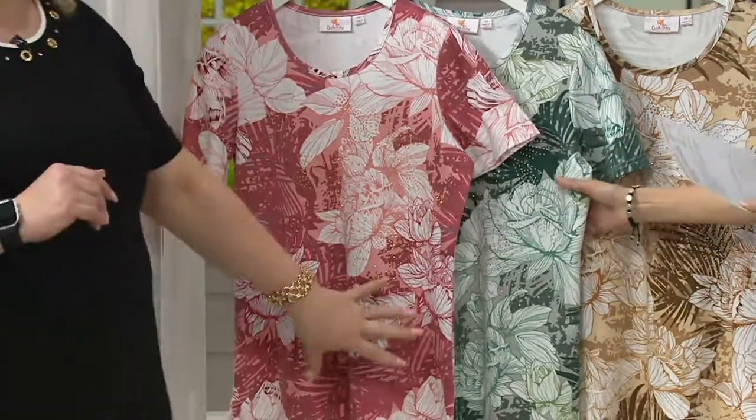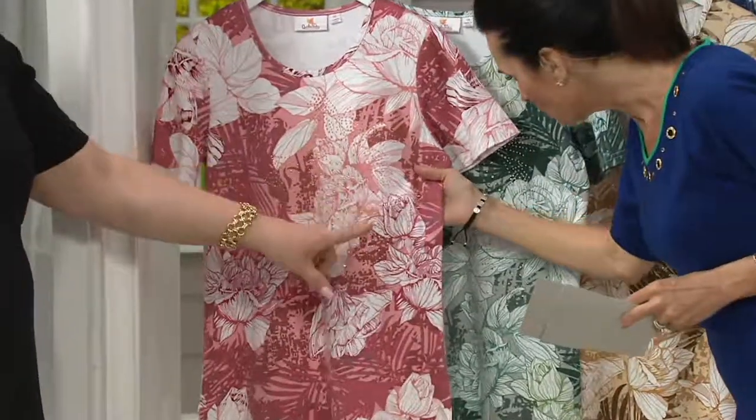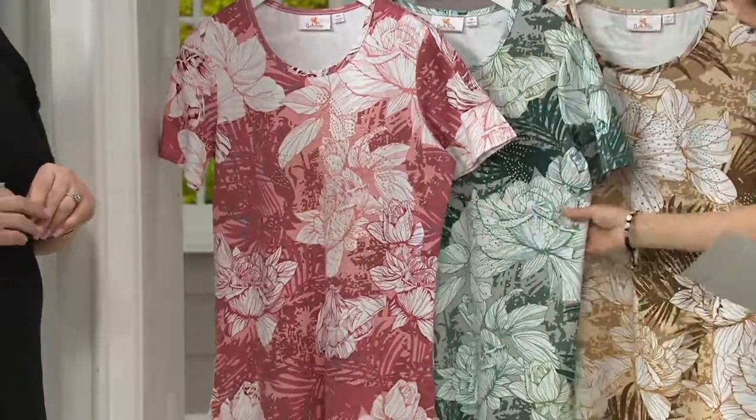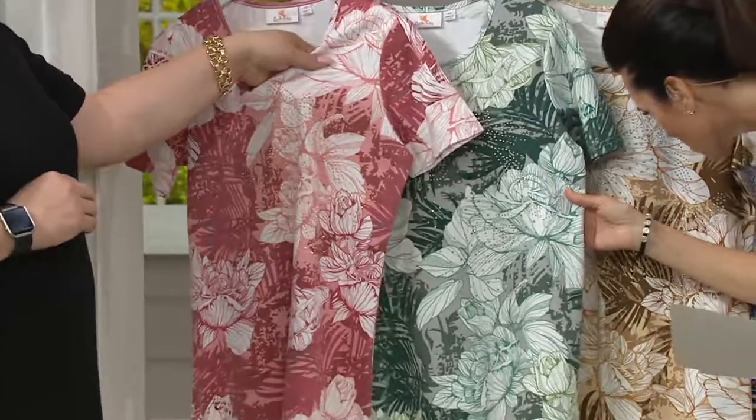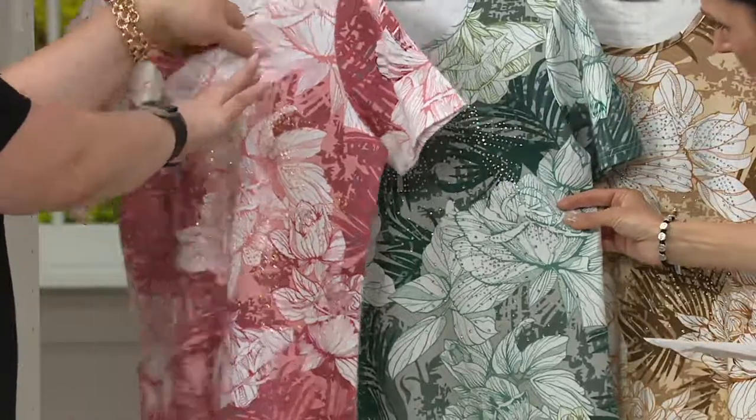Andrea looks great in it with the bleach denim too — great with all your denims. If you're wondering how to wear it, there you go. And these look like golden little grommets — faceted studs. This one actually has Aurora Borealis, and this is a little more rose gold. I pick up rose gold in this.